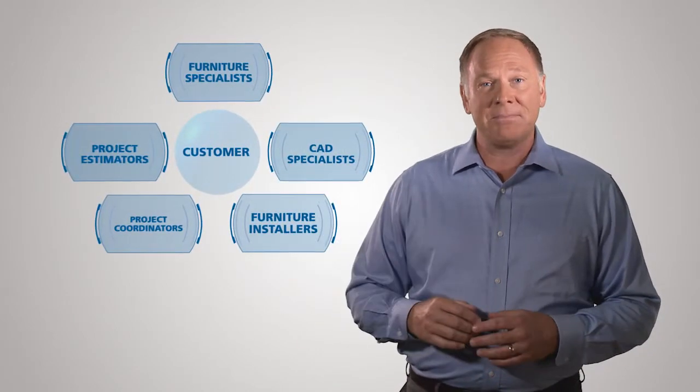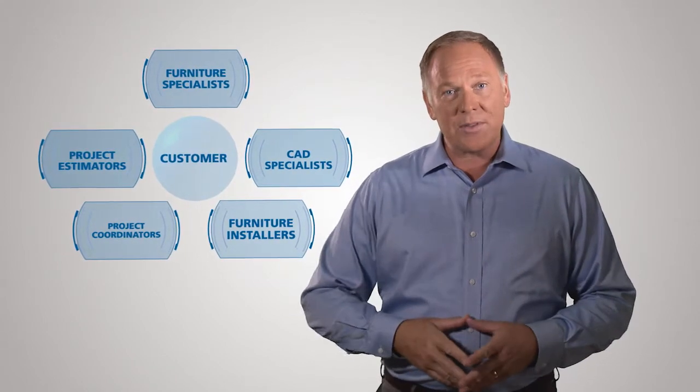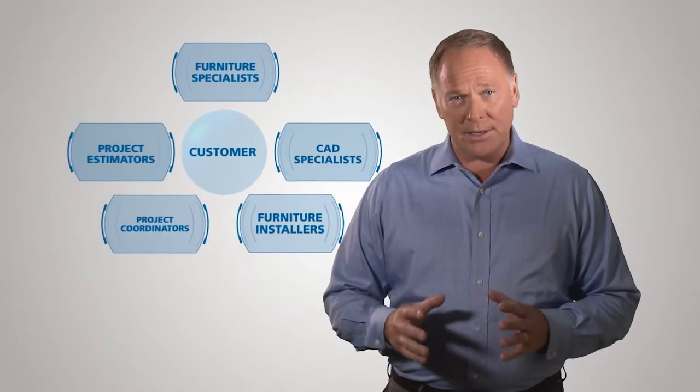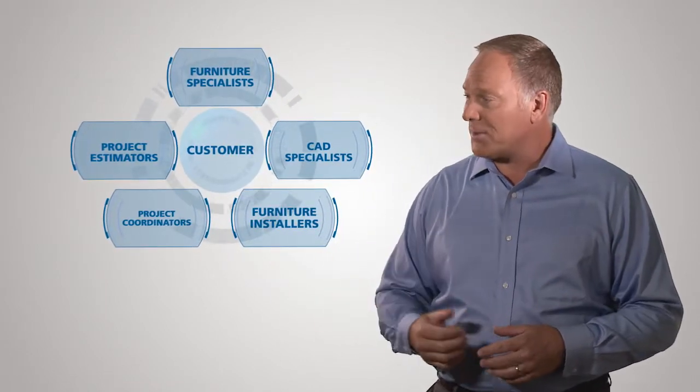The key is VWR's acclaimed furniture team. They handle the project from start to finish, including working with facility managers, building owners, or your architect. And VWR is the only company that can provide you with a turnkey, one-stop shopping experience.